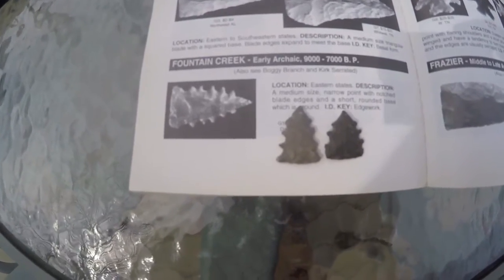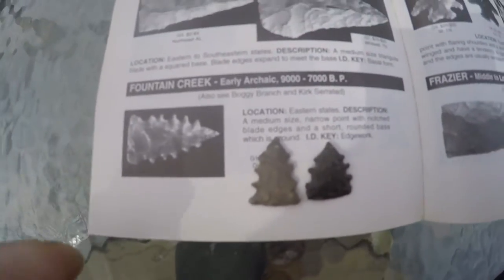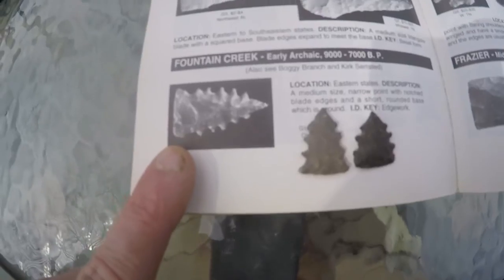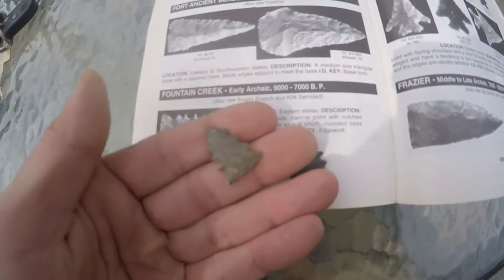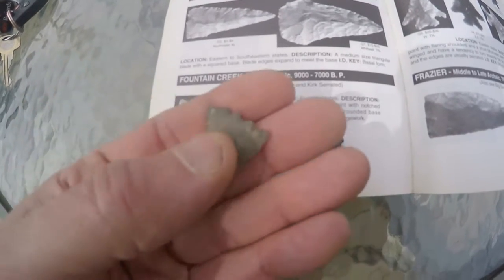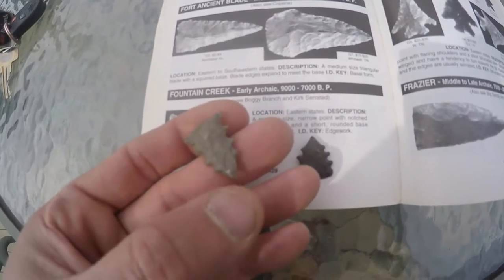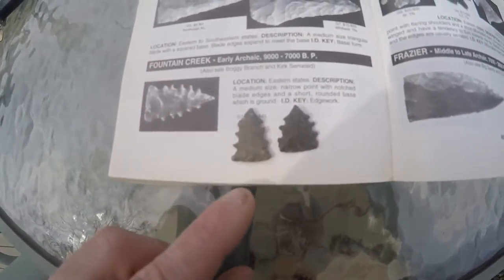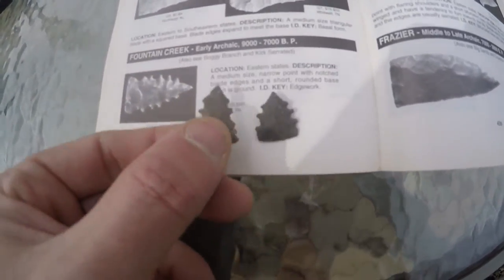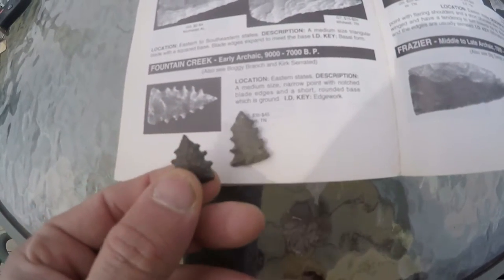They're calling these Fountain Creek points, and they are Early Archaic, so this is probably the same point type, but mine are just a little different. My dad found this one in the 1980s on a site — it's like the Kanawha River site. It's definitely a triangular form and it's very heavily serrated.